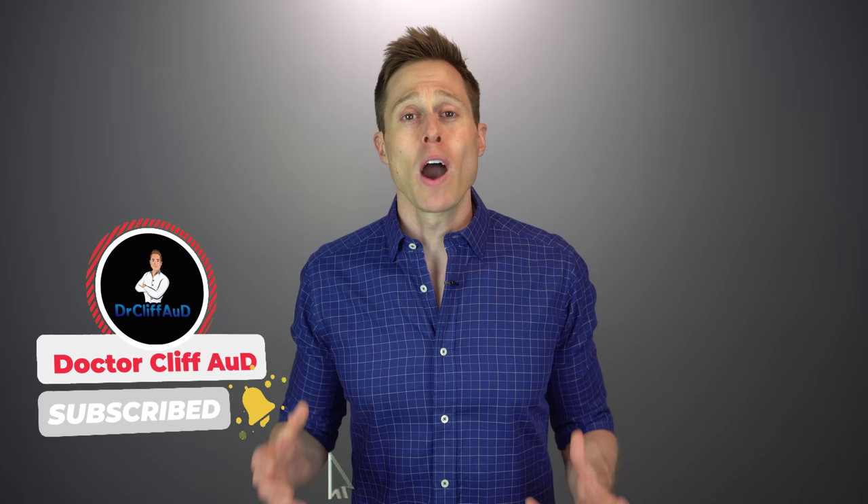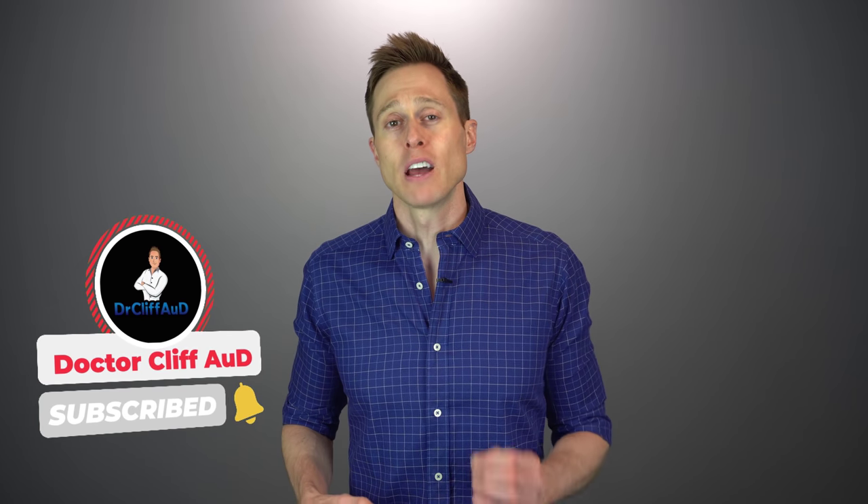But before I dig deeper into some of the potential cures for hearing loss and tinnitus, if you could do me a huge favor and click the like button, it really helps out my channel because it gets these videos in front of a broader audience. And while you're at it, if you have not yet hit that subscribe button with notification bell, go ahead and do that as well, because that ensures that you never miss one of my newly released videos. I release multiple new videos every single week.